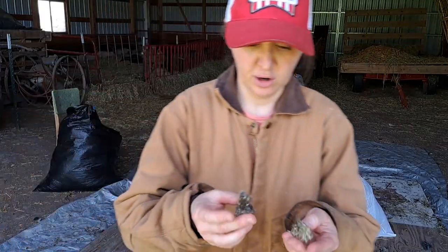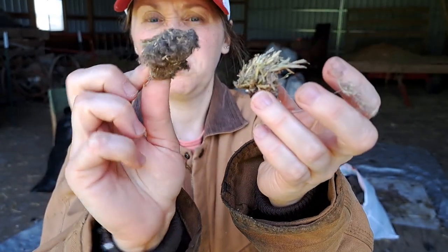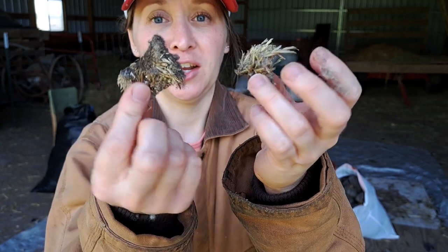Next I want to show you an example from last year. Last year was probably the largest eye booger I have ever taken off of Bonnie, and you can see there was one on each side.